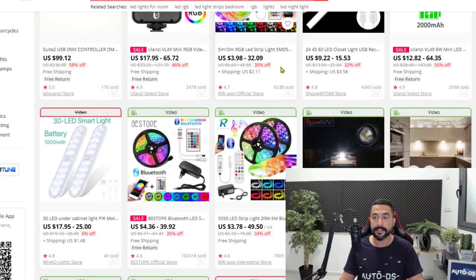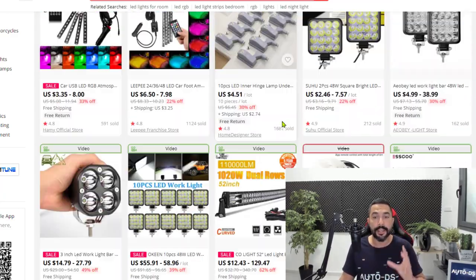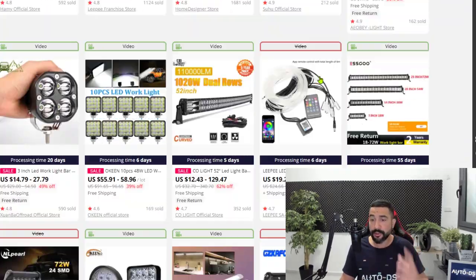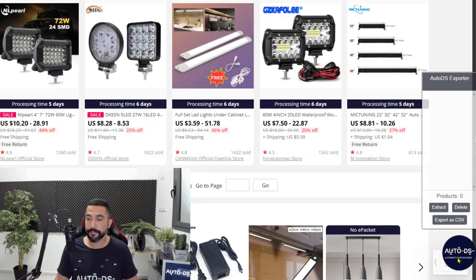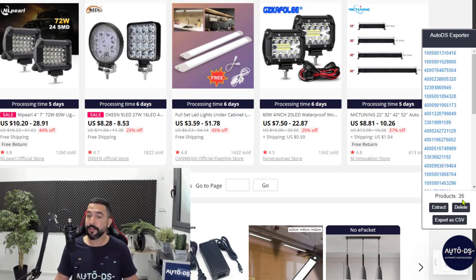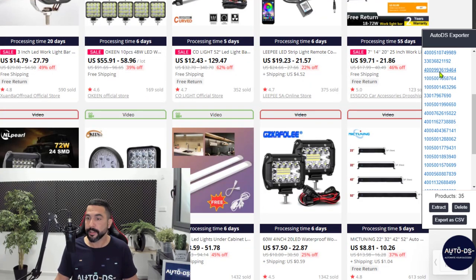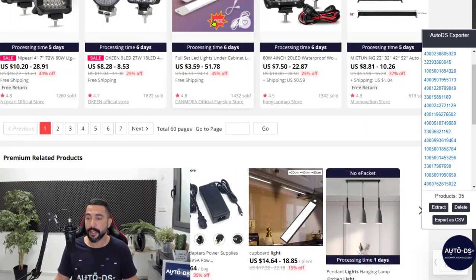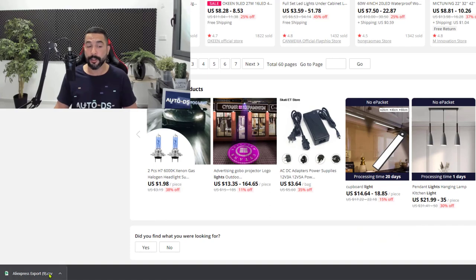Let's say I want to add all of these LED lights on page one to my store. Scroll down to the bottom of the page so it loads all of the products, then click on the extension and click the Extract button. As you see, all 35 products on this page have been extracted into the extension. Each product ID represents a product we're seeing on the page. Now click 'Export as CSV' and a CSV file is downloaded onto my computer.